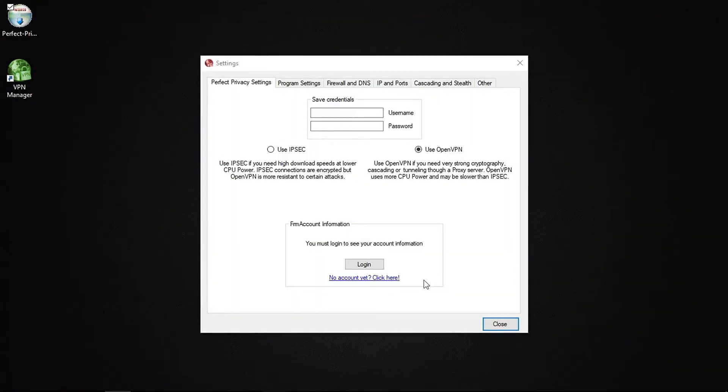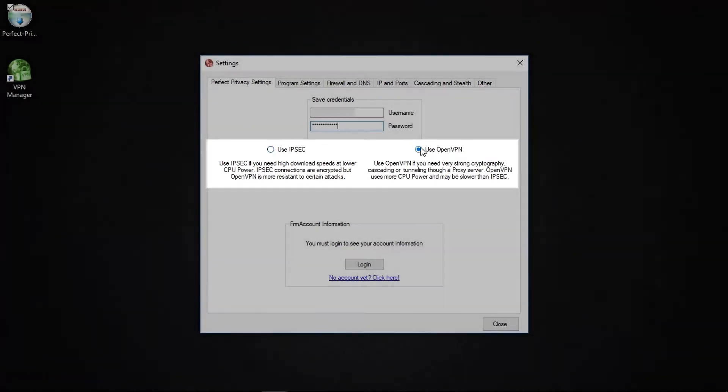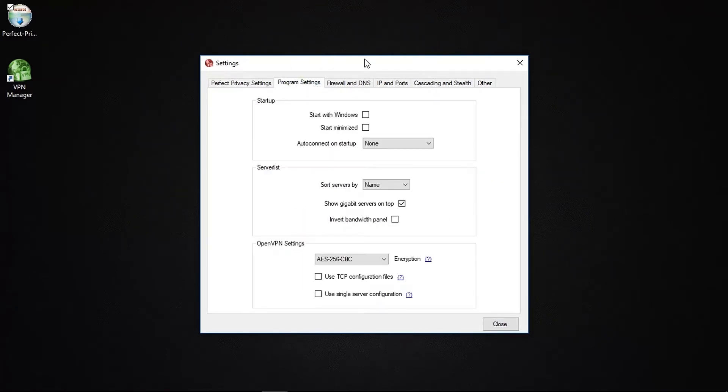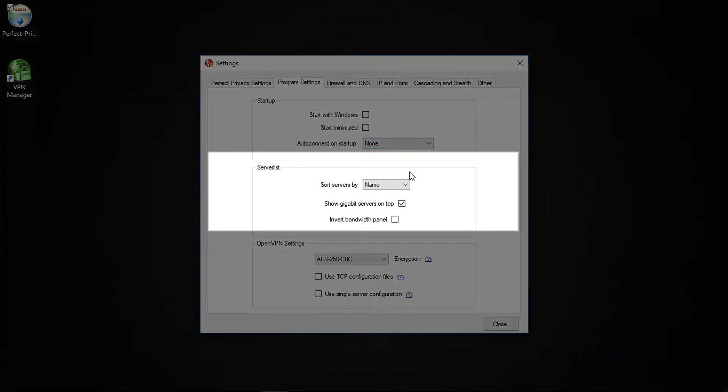Once you've opened the software for the first time, you'll need to enter your username and password. This will automatically be saved so you won't have to do it again next time. Here you can also choose which protocol you prefer — either IPsec or the default and more secure option, OpenVPN. Then go ahead and click Login. Head to Program Settings and you'll be able to configure basic aspects of this VPN, such as whether to start the app when you launch your computer and which server to connect to automatically. The server list lets you rearrange the layout of servers.